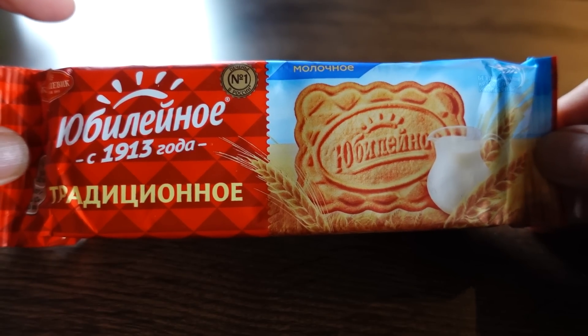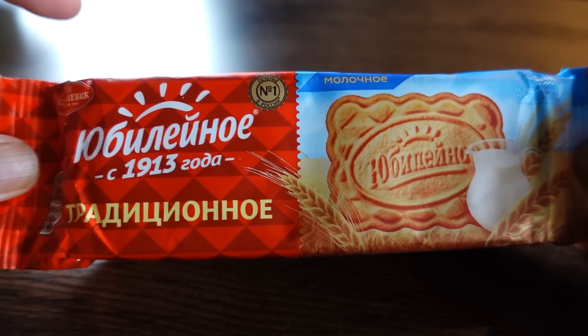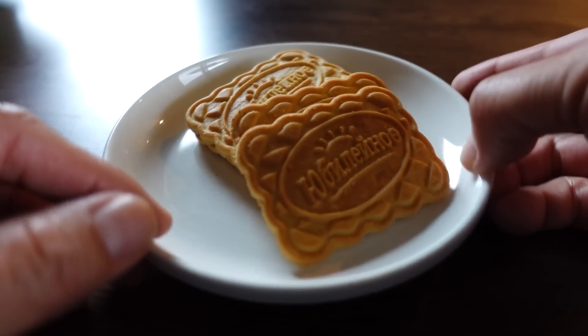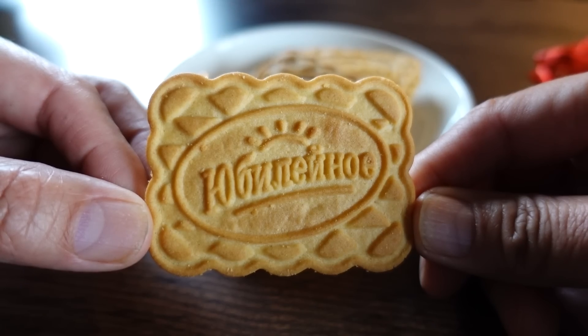So these are biscuits. This company has been making them since 1913 — it's called Bolshevik, and this is called Anniversary. They're actually very, very pretty, and they smell amazing — like they smell very nostalgic.